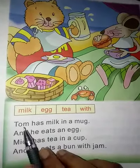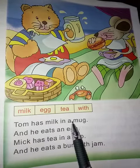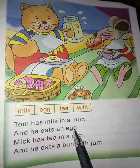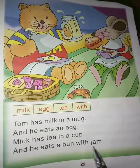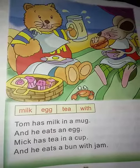So you will practice this reading as well. Tom has milk in a mug and he eats an egg. Mick has tea in a cup and he eats a bun with jam. In this way, you will practice reading.